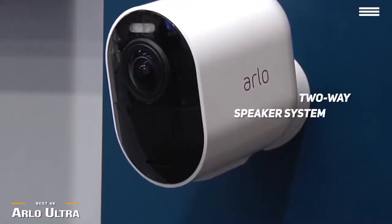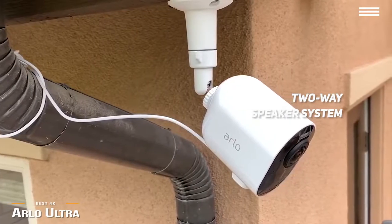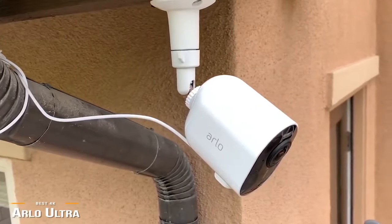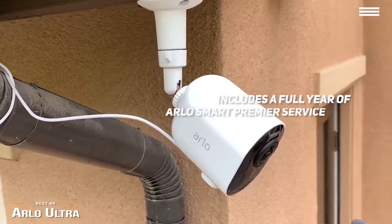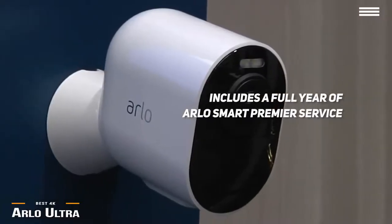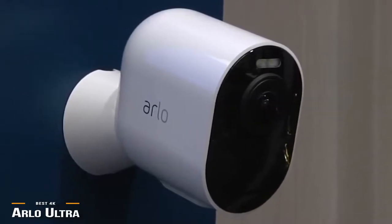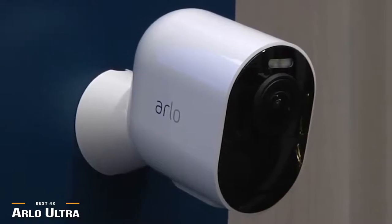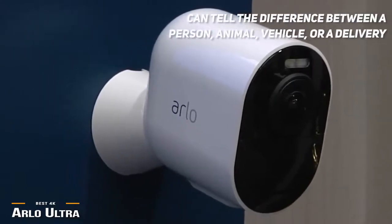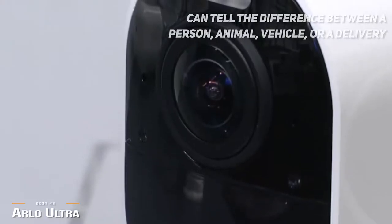Also, the two-way speaker system is one of the best you'll find, and even has noise-canceling technology that reduces wind and ambient noise, giving you crystal-clear audio when speaking to visitors. Another bonus is that the Arlo Ultra includes a full year of Arlo Smart Premier service, which gives you a rolling 30-day cloud storage for up to 10 cameras. With the Premier plan, you also get detection zones and advanced notifications. Since the Arlo Ultra can tell the difference between a person, animal, vehicle, or package delivery, you can further customize your notifications for each camera in zones.